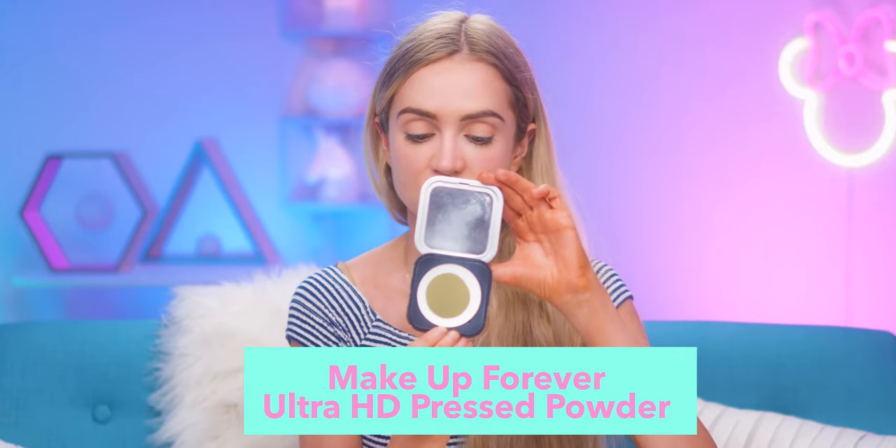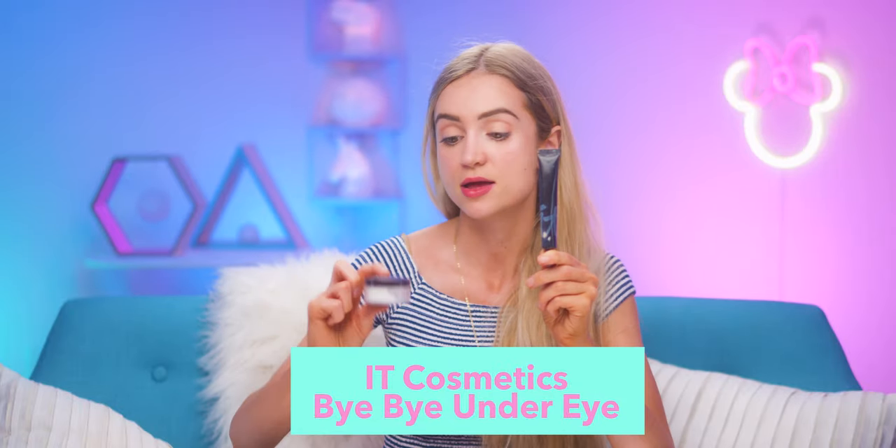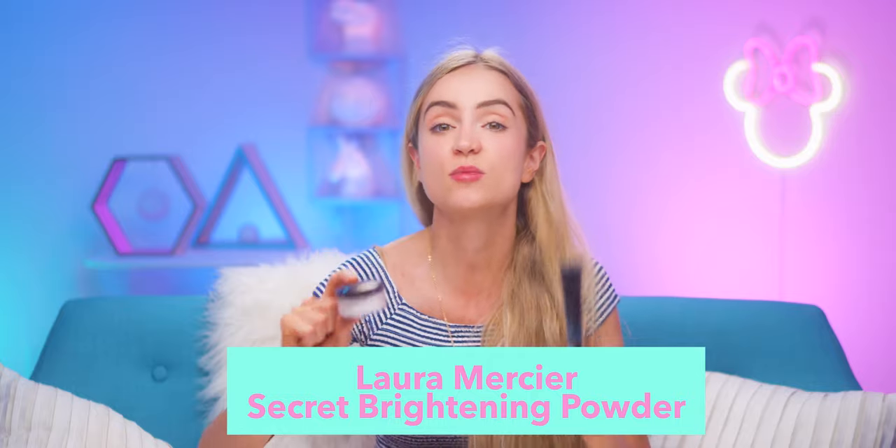Almost everybody has a beauty blender — this thing works for everything. This one's just about at the end of its life; it's looking a little less pink than it used to. You can use it for all sorts of things, including setting powders. My favorite is the Make Up For Ever Ultra HD powder. Then IT Cosmetics Bye Bye Undereye, sealed in with the Laura Mercier Secret Brightening Powder — pat it on underneath over your under-eye concealer and all of your under-eye circles are gone. It's magical.